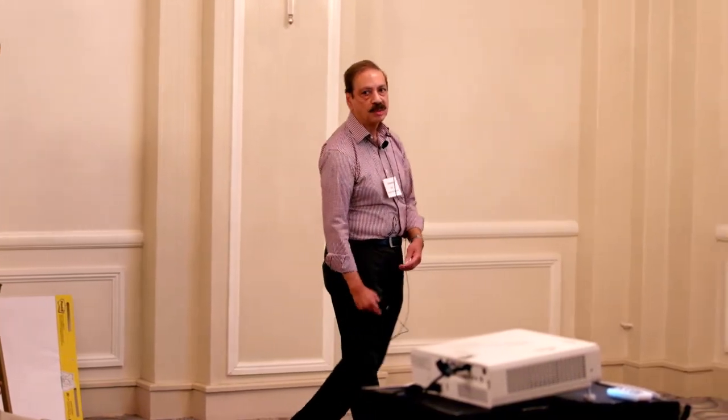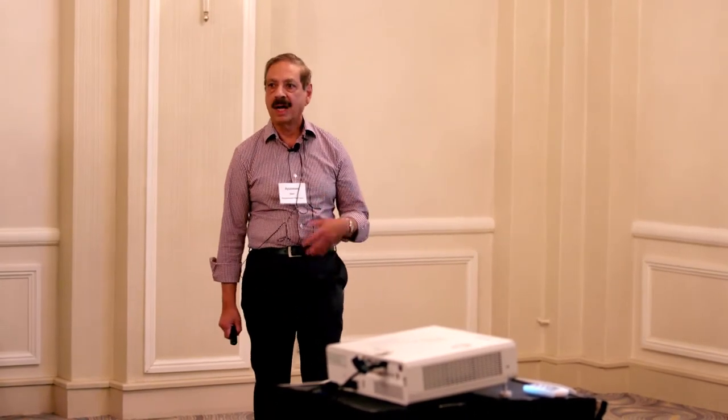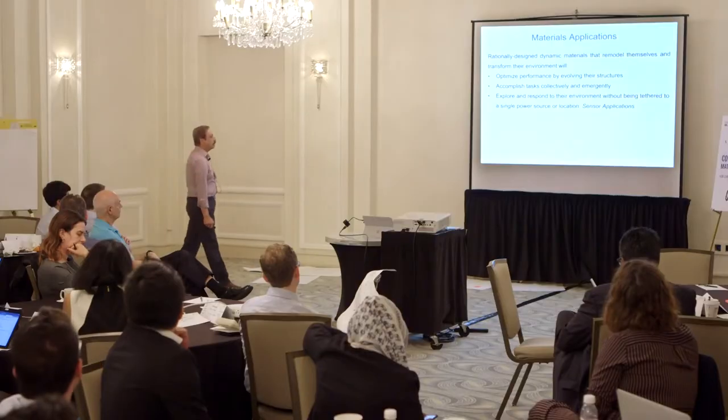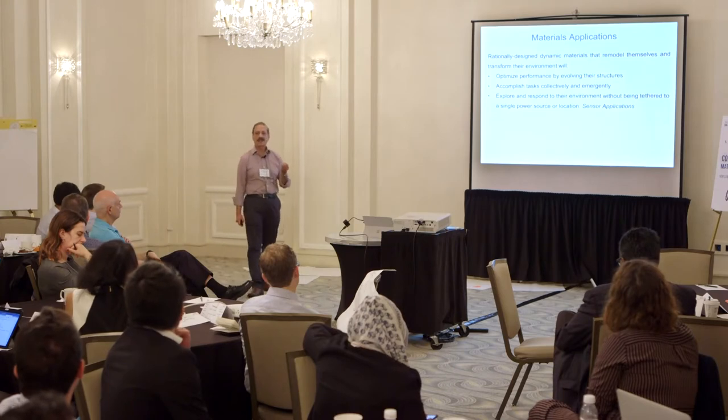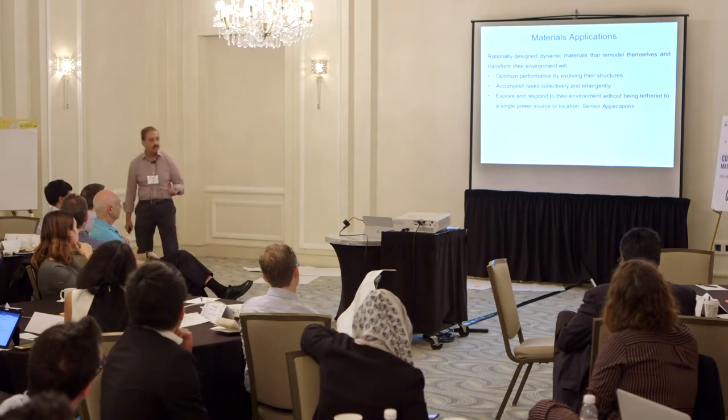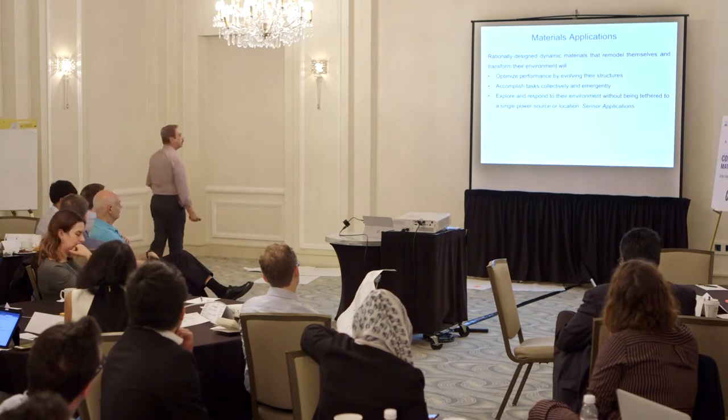There are interesting materials applications because these are dynamic systems. They can optimize performance by evolving their structures. They can work collectively. And since they're self-powered objects, they're not tethered to any power source. They can move around and sense things.